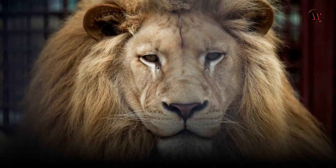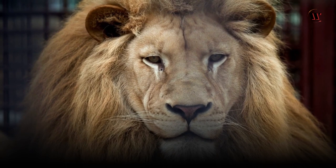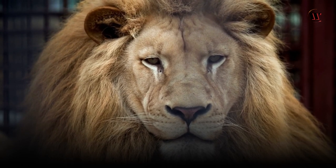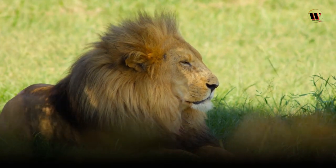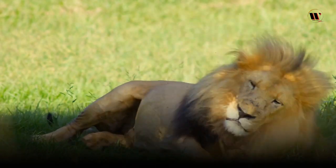Lions, scientifically known as Panthera leo, belong to the family Felidae and are the second largest big cats in the world, after tigers. They are native to Africa and a small region in India called the Ghir Forest. These magnificent creatures are often referred to as the king of the jungle, symbolizing strength, courage, and power.